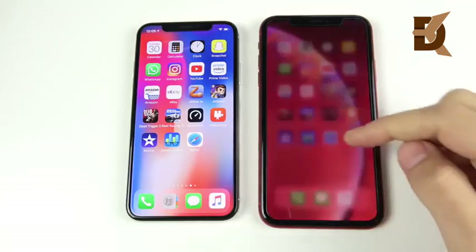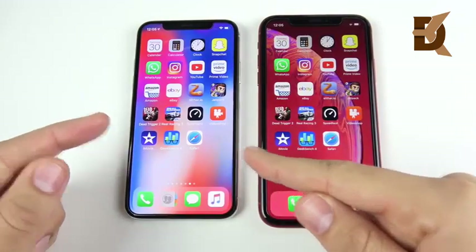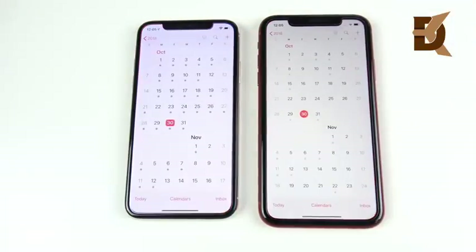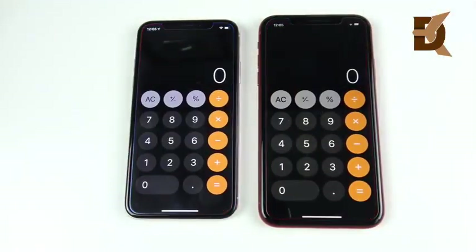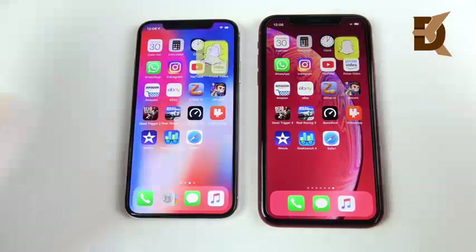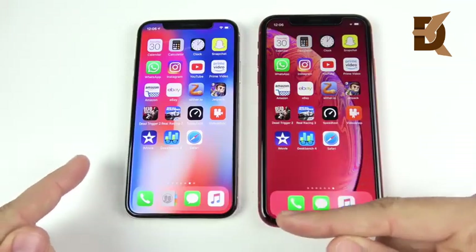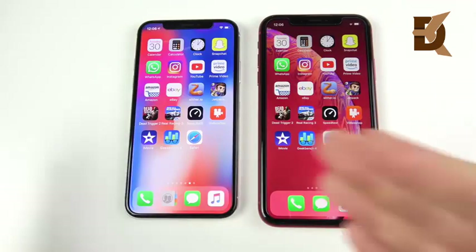We have arrived at the application portion of the speed test. I'm going to make sure everything is closed out on both devices. The iPhone X and iPhone XR both have a 120Hz touch sample rate, so they're about the same in touch responsiveness. Going into Calendar — the XR looks to be ahead. Calculator — about the same. Clock — same again. Snapchat goes to the iPhone X. Some apps will win on the X because they're better optimized, but developers have to update apps for all three new iPhones, so the XR apps should get closer soon.